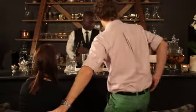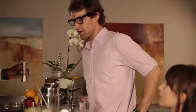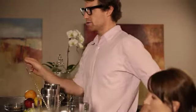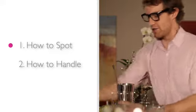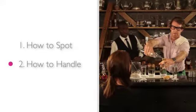The know-it-all guest is exactly as the name suggests — they act like they know absolutely everything there is to know about a bar. They can be extremely frustrating to deal with, especially if they have no real idea about being a bartender. In this lesson, we will take a look at how to spot the know-it-all, before finishing off with how to handle them.